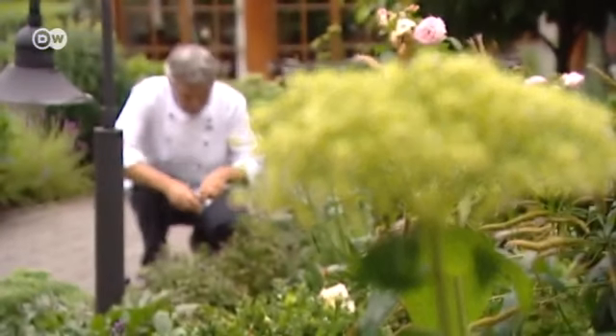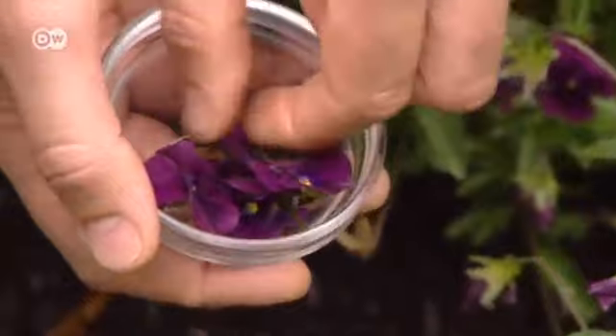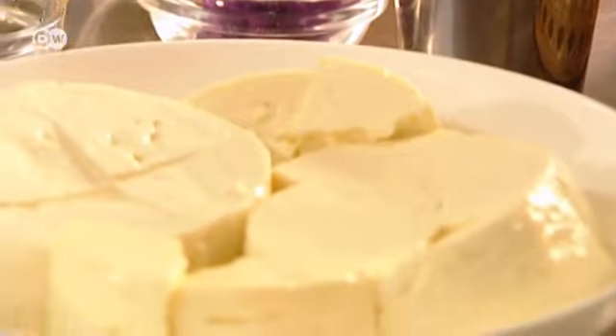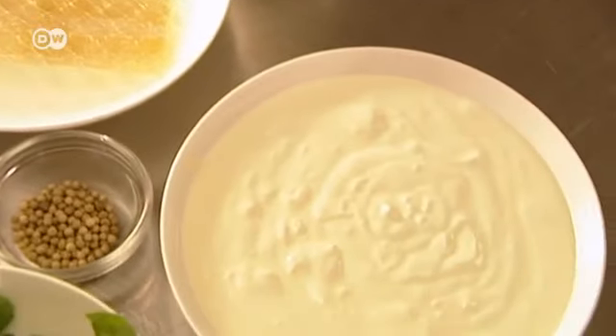In the restaurant garden, the chef picks the herbs and edible flowers that garnish his dishes. Today, Jochen Pölz is using violets and cheese for a starter of goat's cheese parfait with roasted tomatoes and lamb's lettuce.